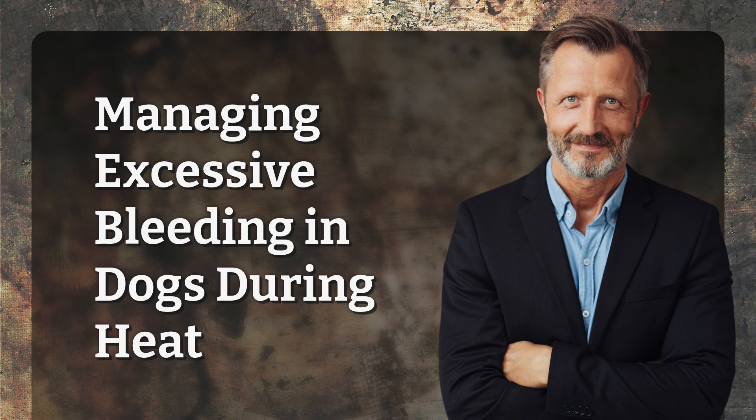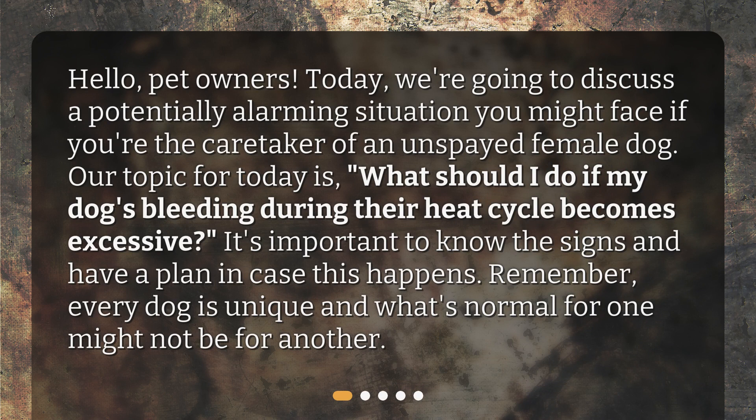Hello, pet owners. Today, we're going to discuss a potentially alarming situation you might face if you're the caretaker of an unspayed female dog. Our topic for today is: what should I do if my dog's bleeding during their heat cycle becomes excessive? It's important to know the signs and have a plan in case this happens. Remember, every dog is unique and what's normal for one might not be for another.